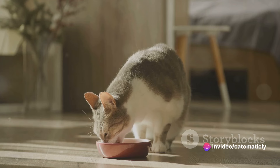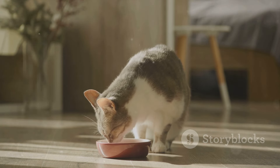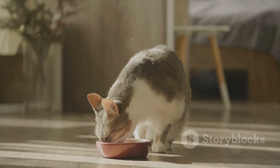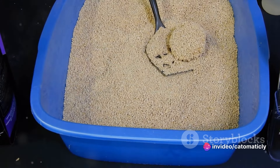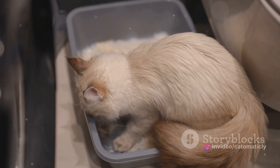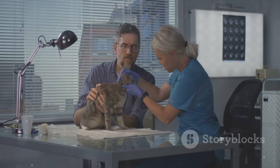But the costs don't stop there. Owning a cat comes with ongoing expenses. Food is a major one, and it's important to feed your cat a balanced diet. Depending on the brand, cat food can cost anywhere from $10 to $50 a month. Litter is another ongoing expense, with costs varying based on the type and brand you choose. On average, expect to spend about $15 a month on litter.